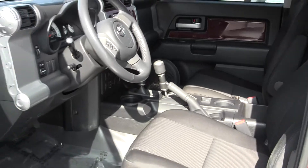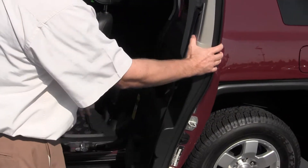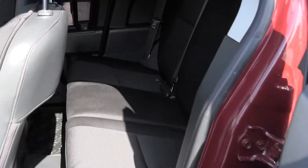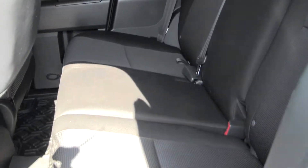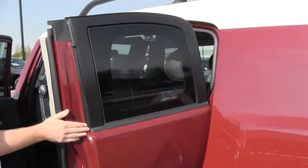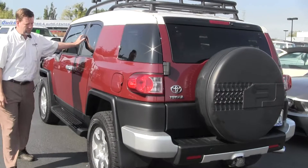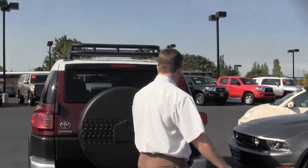This car has the park assist in the back — I'll show you in a second. Here's the back seats; they can fold down. All the floors are rubberized, so great for getting out there and doing your thing. These vehicles are great for just driving on the freeway. You'd be surprised how smooth and quiet they are, but they're awesome going off-road.